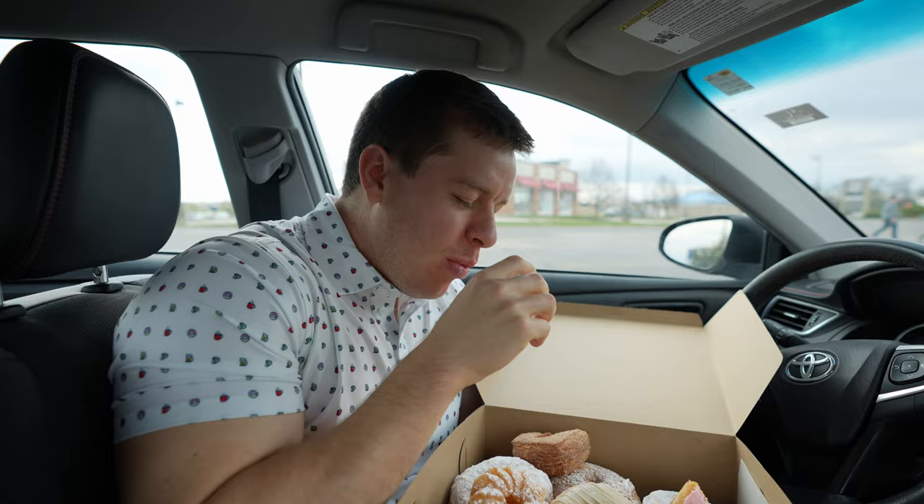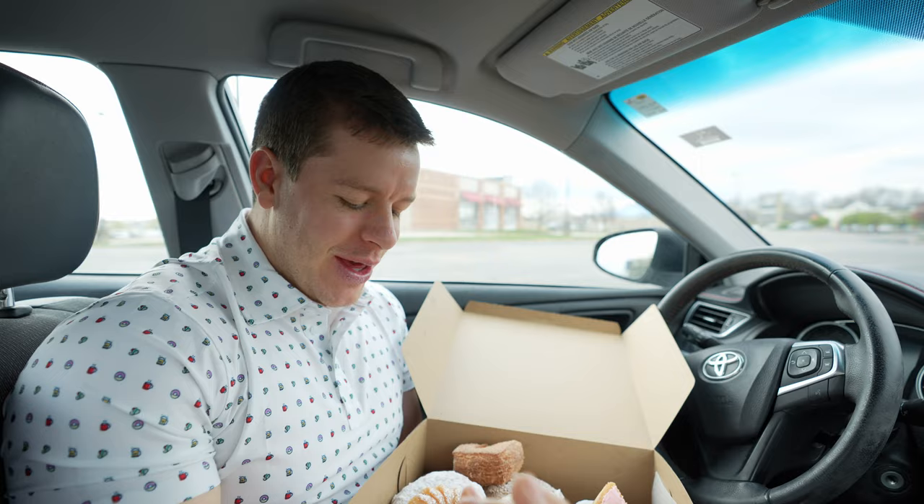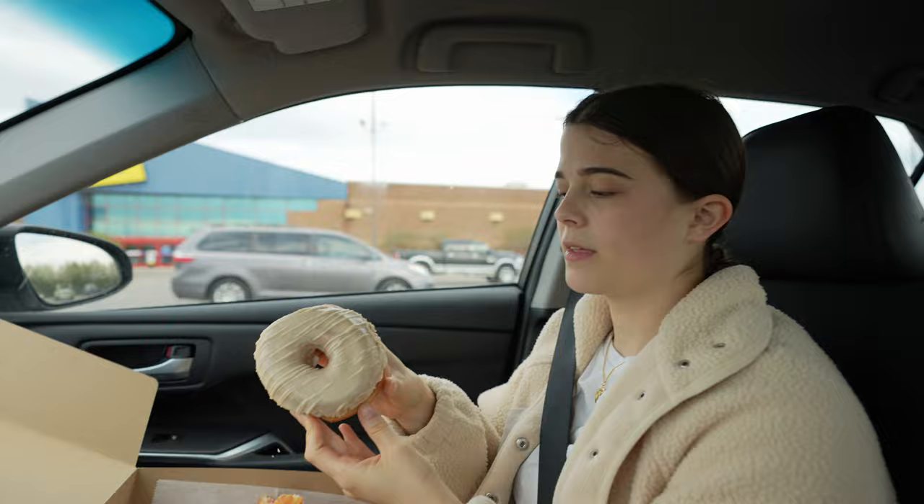We're going to run to Best Buy. We're going to eat the rest of these when we go home. Also got chocolate milk, which I might drink as we drive home. Katie wants to try the maple. All right, Katie, what are we working with? Maple.